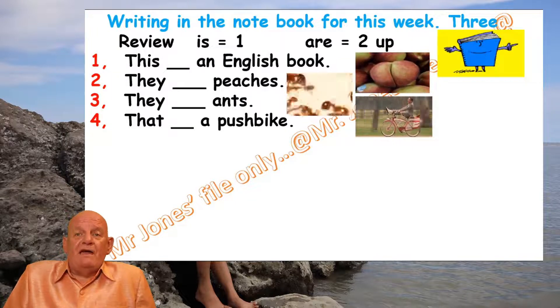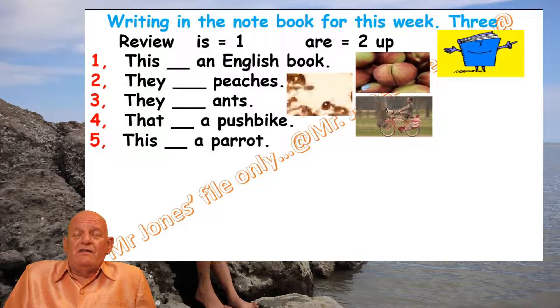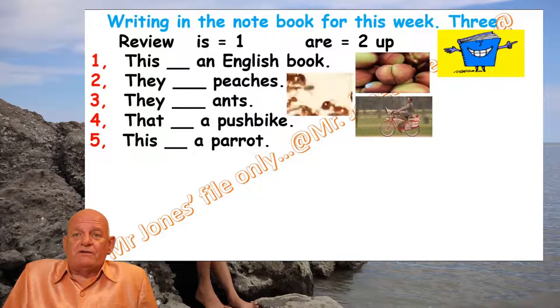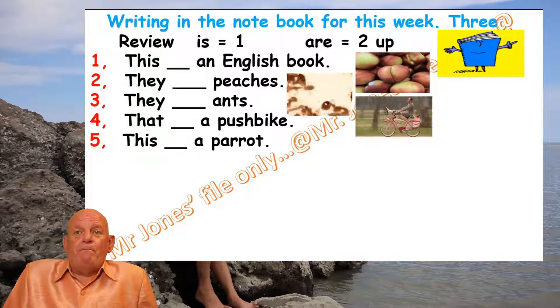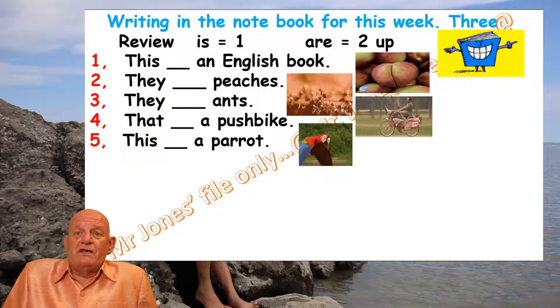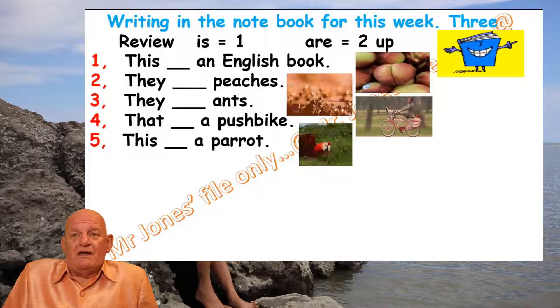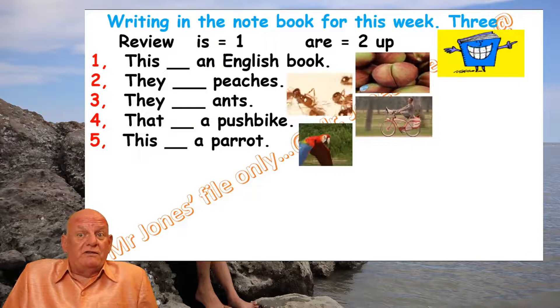Number five: 'This [blank] a parrot.' Look at the picture — how many parrots can you see? Then write the correct answer. I'm not going to tell you the answer.